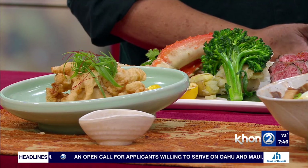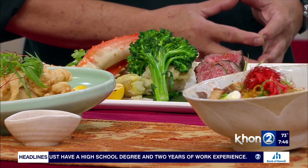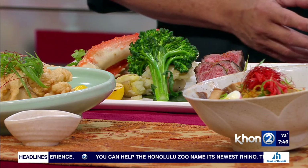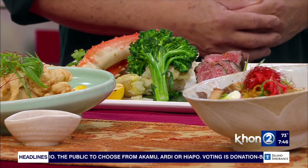Is this a full entree right here? Yes, this is from the Father's Day special — we're having it at all the Dorakus. It's our surf and turf. The surf and turf consists of an A5 Miyazaki Kobe beef from Japan, and we serve it along with some Alaskan King Crab Legs. This is available at all three — Waikiki, Kapolei, and Kaka'ako.